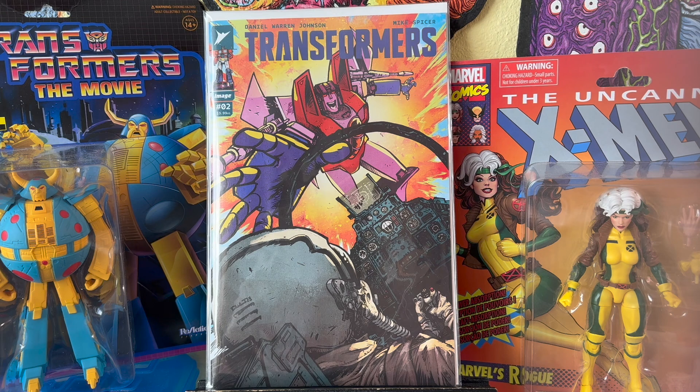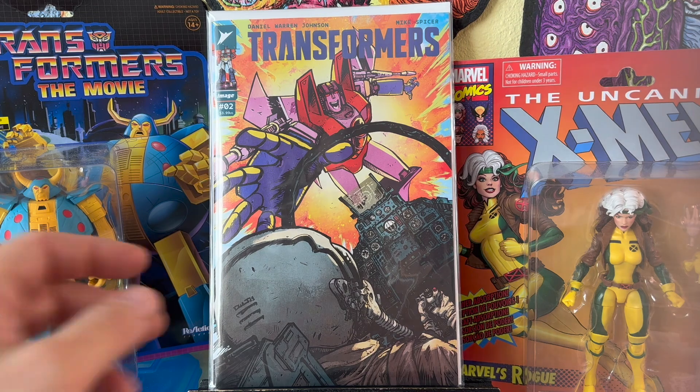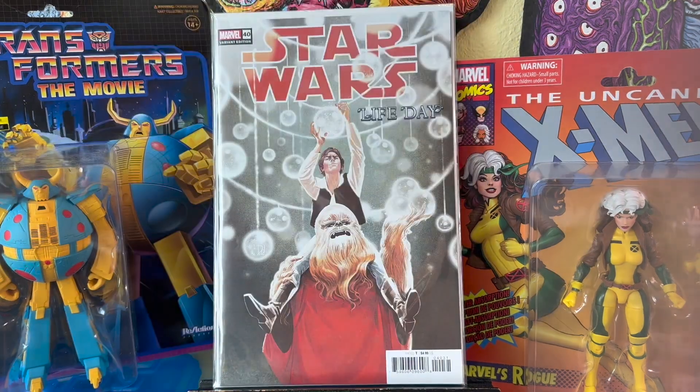Okay, let's get into this. Let's start with some weekly pull list. Transformers number two — pretty good so far. I don't know if I'm going to keep reading it, but I like it.